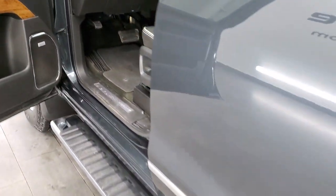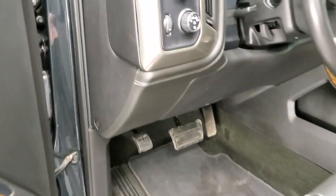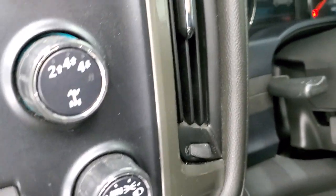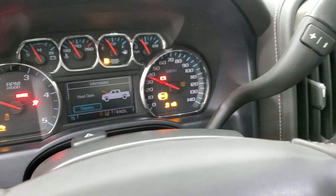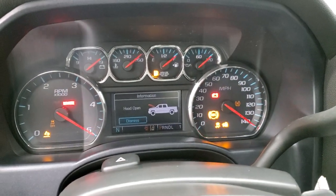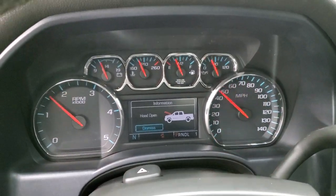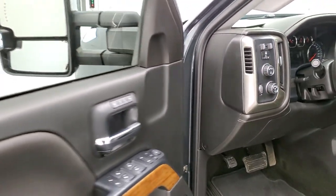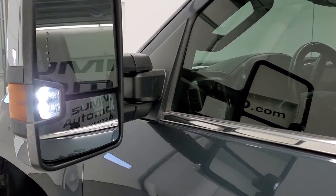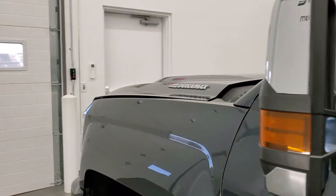We'll start it up and take a quick look under the hood. I always like to show that there's no check engine lights or anything — other than the fact that the hood's open. Here are those LED side lights in the mirror; they are super bright.